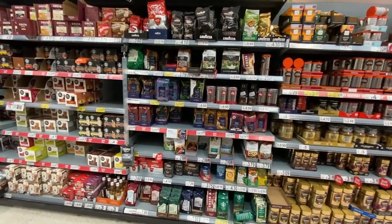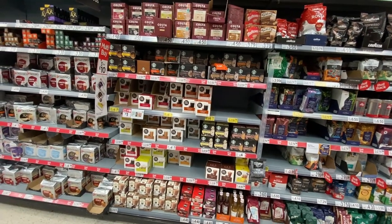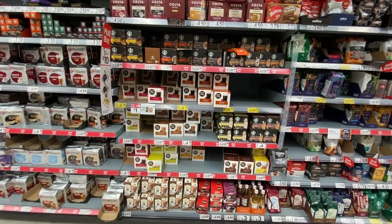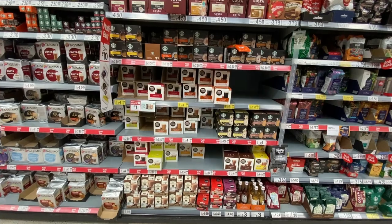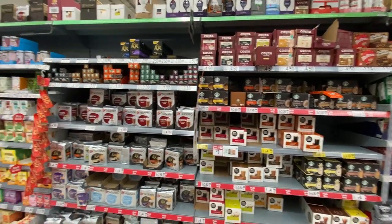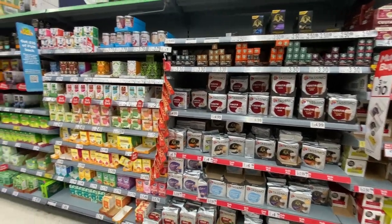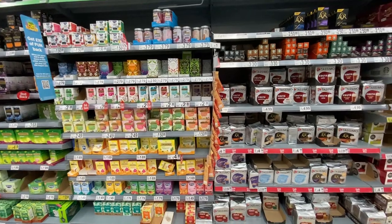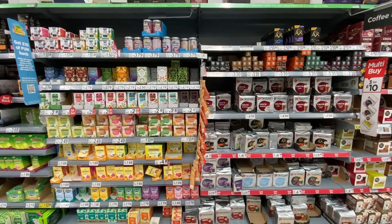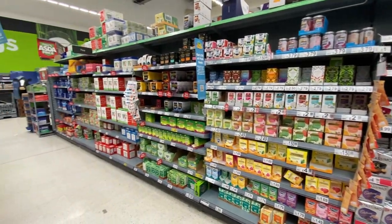Okay, here is the tea and coffee aisle. We've got the instant coffees — lots of instant coffee, I think more than we have in the U.S. Then some coffee beans and little coffee pods for the automatic machines. And finally the tea section. Honestly, I was expecting more tea — I think it's about 60% coffee and 40% tea.